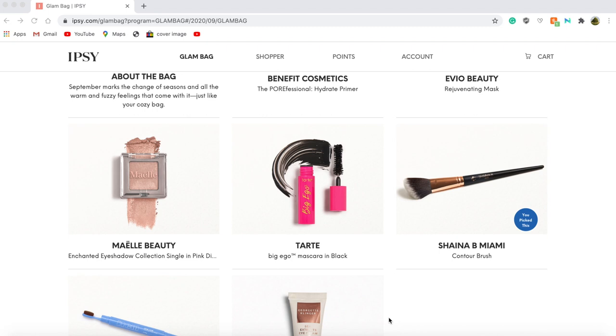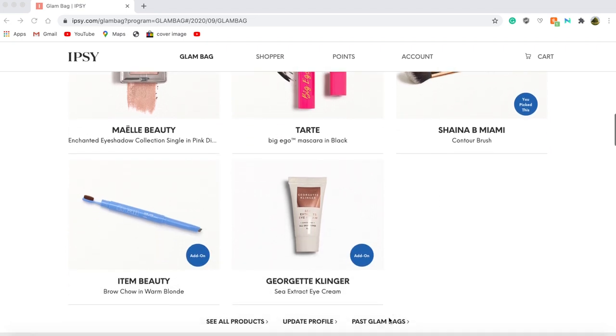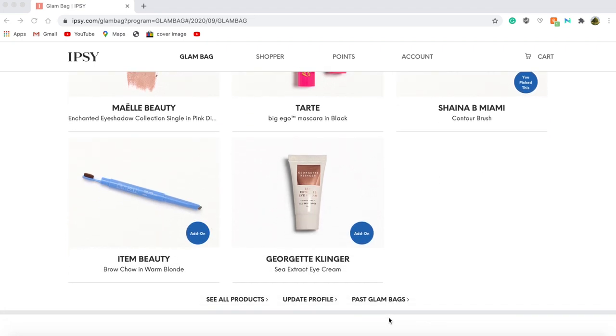My choice item for this month was the Shayna B. Miami Contour Brush, and that is a full size brush retailing for around $23. Remember, for the original glam bag you only pay $12 a month. I also decided to add two add-on items: the Item Beauty Brow Chow in Warm Blonde and the Georgette Clinger Sea Extract Eye Cream.